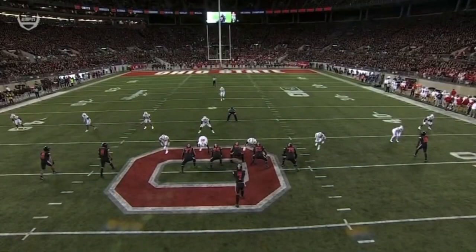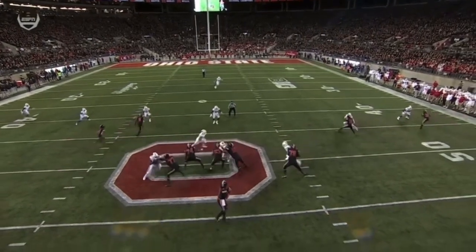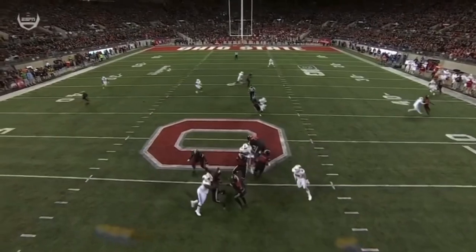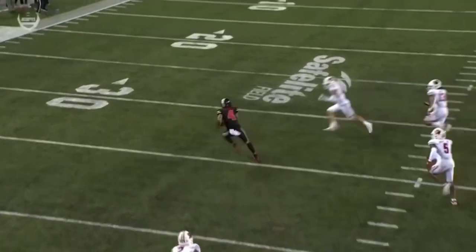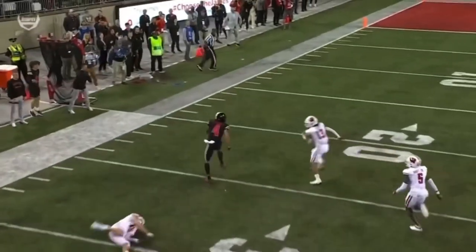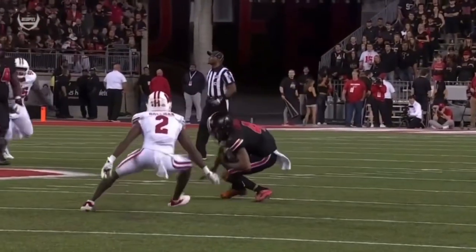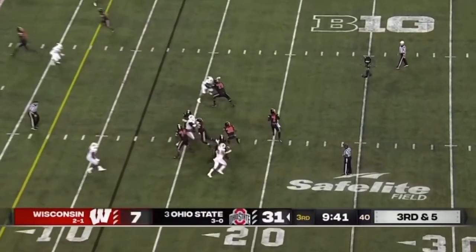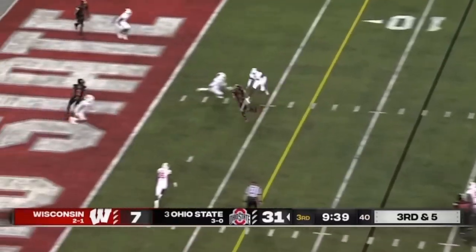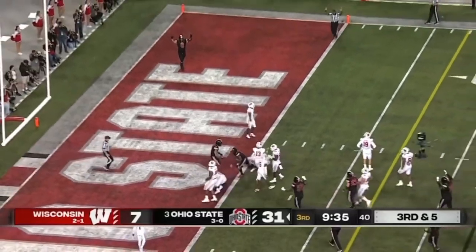Yeah, and they're sitting back. Look how soft the coverage is — it allows them to be able to throw it underneath. Look at this right here: this is a receiver that was the number one-ranked high school receiver when he came in. He's had some injuries the last couple years. When he's healthy and he's right, he's as good as Ohio State has. Slant and touchdown — Julian Fleming fights his way in.